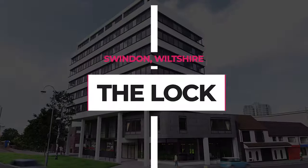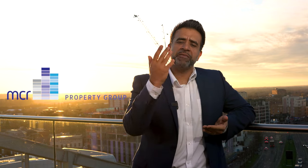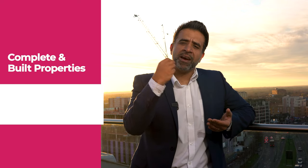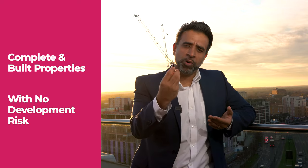Today I want to talk to you about an exciting new development in Swindon called The Lock. The Lock is being built by one of the biggest residential property developers in the country, a company called MCR. MCR have an impeccable track record, headquartered in Manchester, and in terms of a pipeline of property they have an immense pipeline. These properties are complete, they're built, they have no development risk, and they were built by one of the biggest developers in the country.